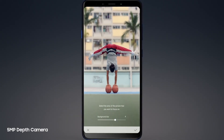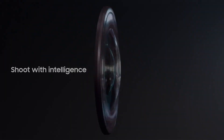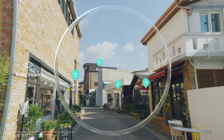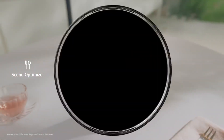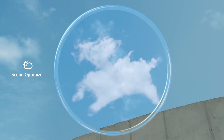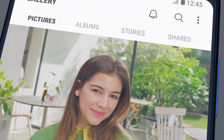Whatever you're capturing, Galaxy A9's advanced intelligent camera gives you so much more to love. With the power to identify locations, recognize scenes to automatically optimize color, and take professional-looking self-portraits with studio lighting effects, achieving incredible shots has never been so effortless.